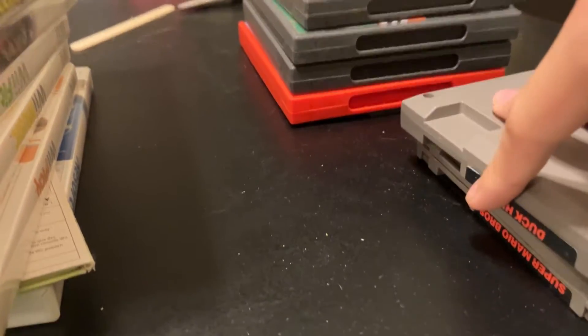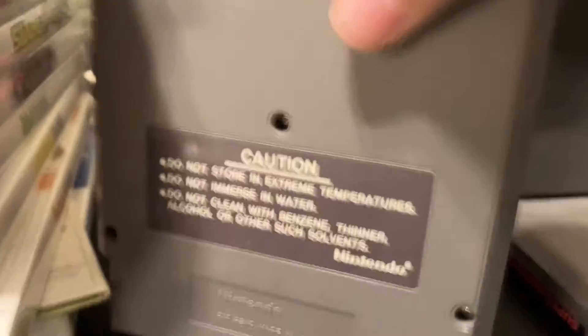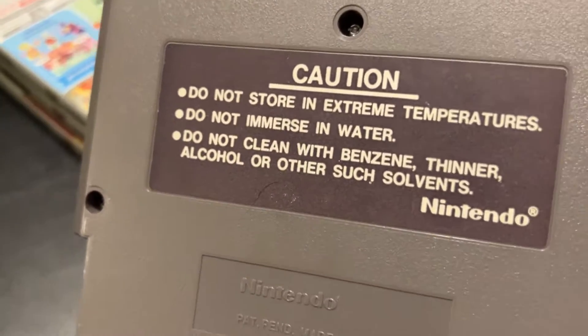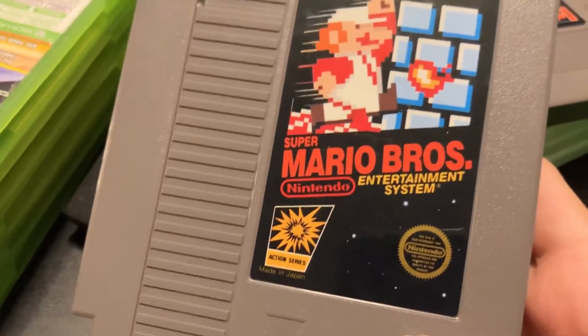Starting off in alphabetical order by console release, we have the NES. The first game is Duck Hunt — a standard copy — and then a copy of Super Mario Brothers complete, plus an unofficial cartridge holder. The cartridge holder came from a flea market, Duck Hunt I bought at the thrift store, and the NES I bought separately.